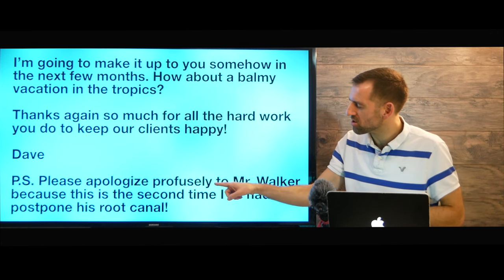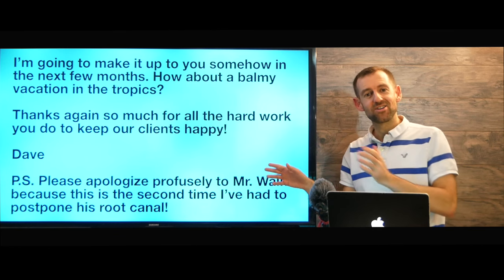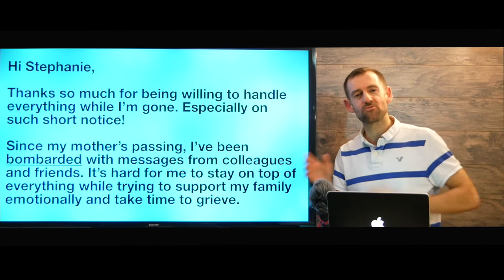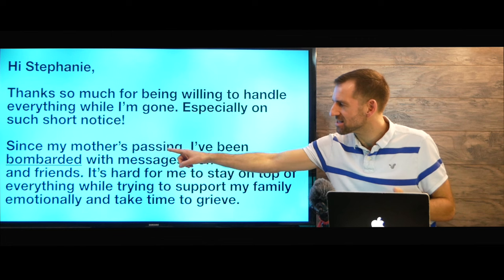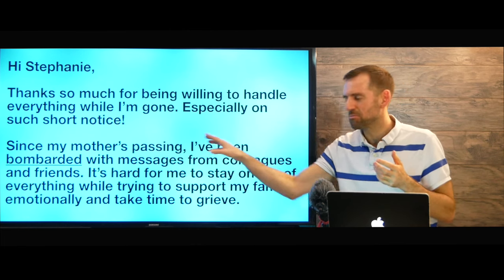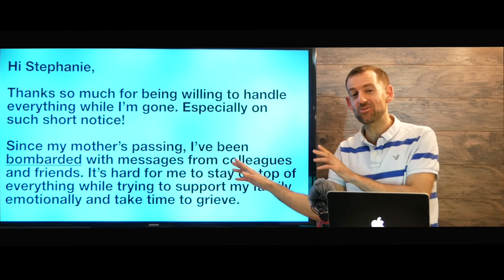'P.S. Please apologize profusely to Mr. Walker, because this is the second time I've had to postpone his root canal.' So there was the letter or email. There might have been some words or phrases that you didn't understand. For example, 'bombarded' — since my mother's passing, I've been bombarded with messages. Can you figure out what that word means from the context? I'm not going to tell you what it means yet.